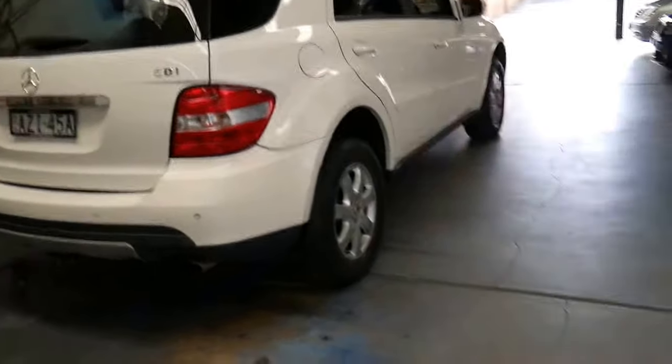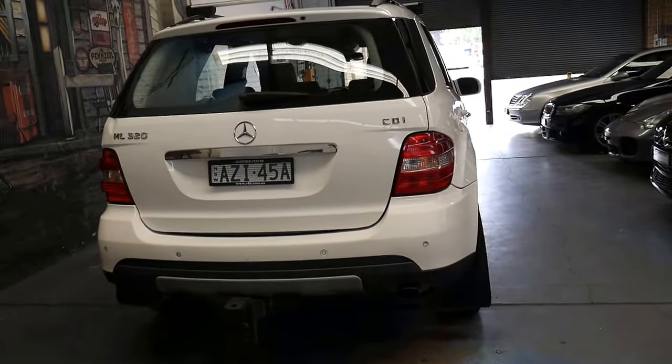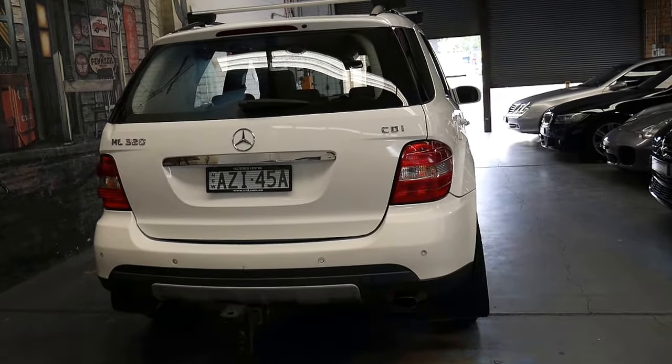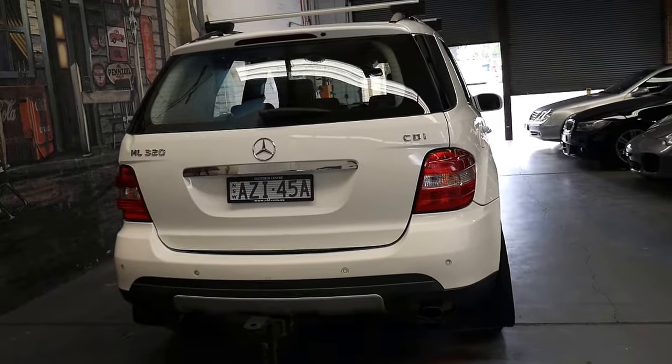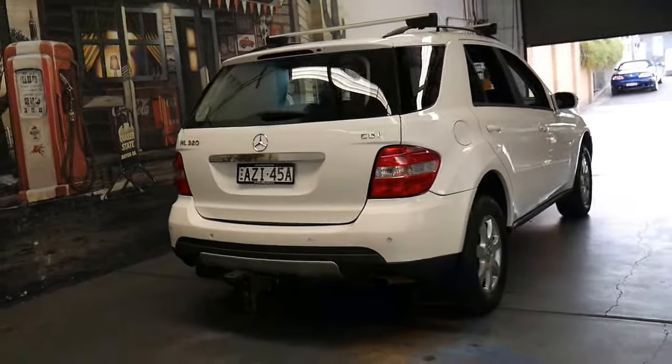To be able to buy a W164 — which is this series of ML — which came out in 2005 and was replaced in around 2012 is great value. It's pretty common for a Mercedes-Benz series to run for about seven years.